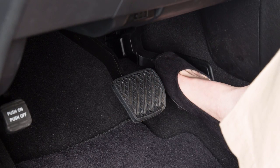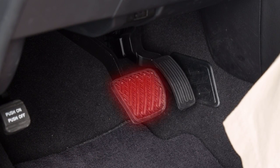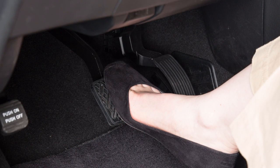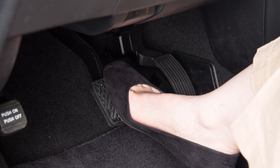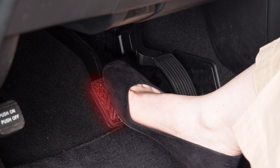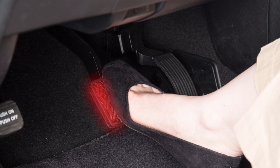If the driver releases the accelerator pedal, then the system applies partial braking. If the driver applies the brakes quickly and forcefully after the warning, and the system detects that there is still the possibility of a forward collision, the system automatically increases the braking force.